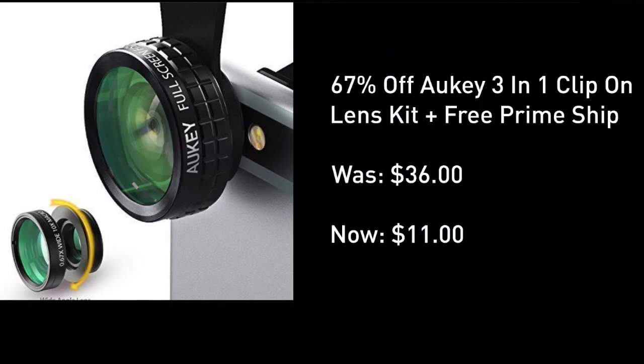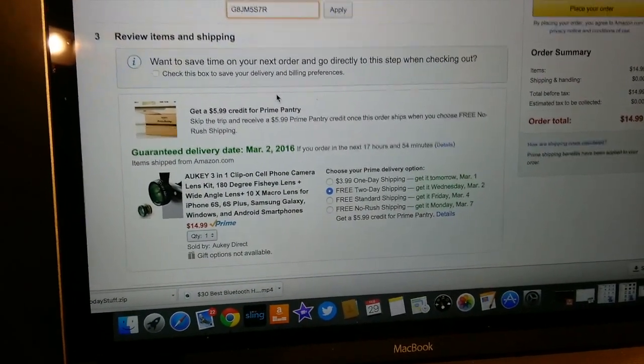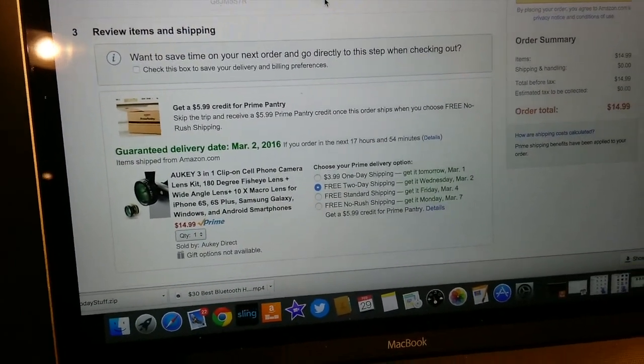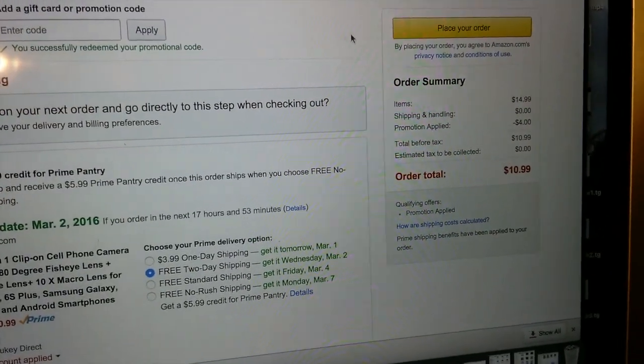Works with both Apple and Android, and the link is right under this video screen. Whenever I mention codes for Amazon, a lot of people tell me they don't exist or it didn't work. Right on the payment page, this is where you enter the code — see, I'm entering the code right here. I click apply, the price drops to $10.99, and then you can place your order.